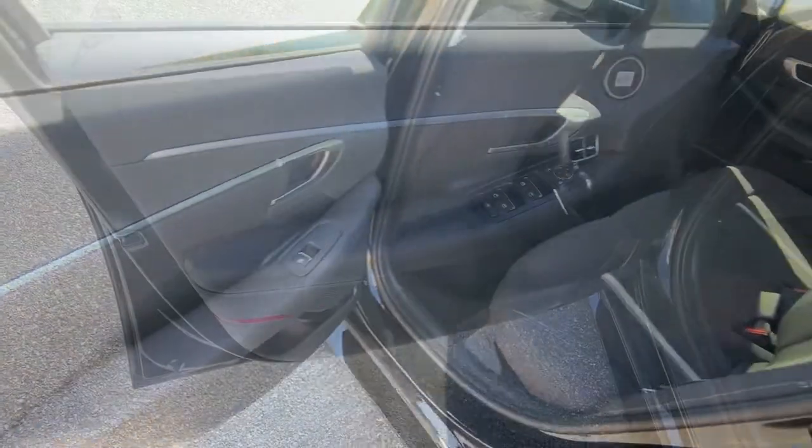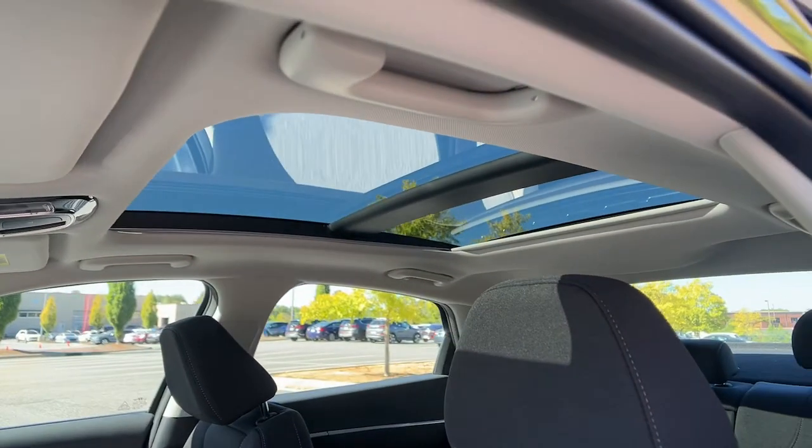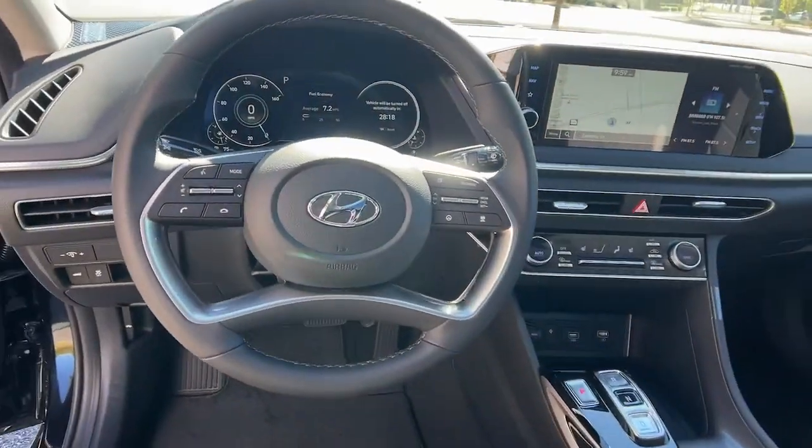Feel a new sense of confidence every time you take the wheel of this well-built, smooth-riding Sonata. Treat yourself to a test drive today — our staff will toss you the keys and give you an outstanding customer experience.